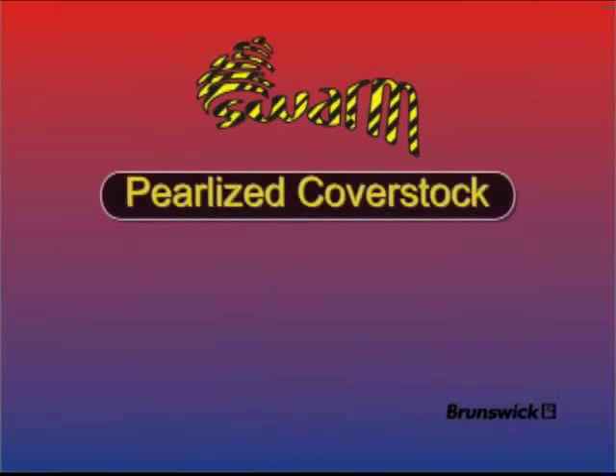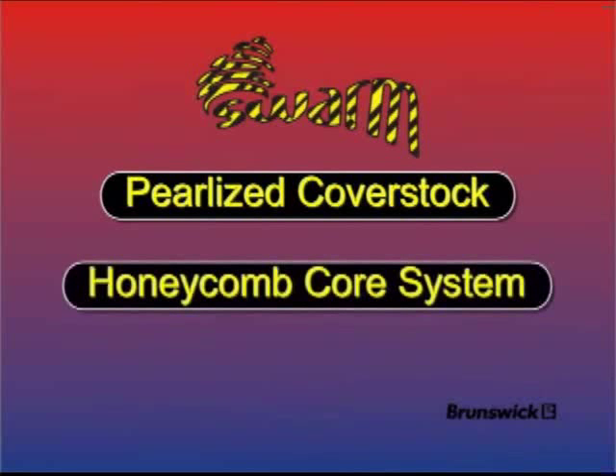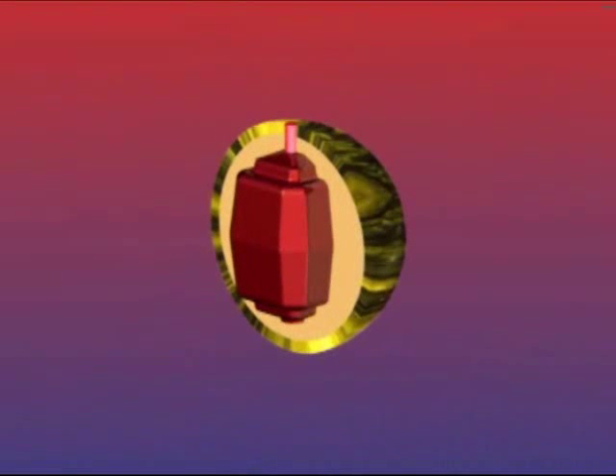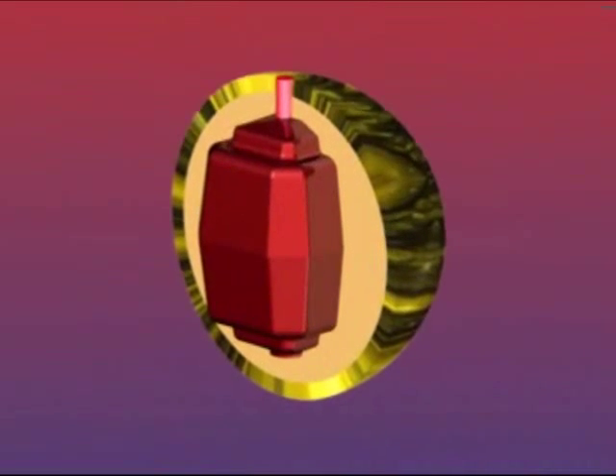The Swarm combines a pearlized cover stock with a new medium RG core system that we call Honeycomb. The Honeycomb core is a multi-sided symmetric core system that incorporates a honeycomb of low and high density fillers to create an optimum medium RG matchup that delivers length and angularity. The Swarm's medium RG and pearlized cover stock pushes the ball through the mid-lane, then creates a buzz at the break point that stings the pins.